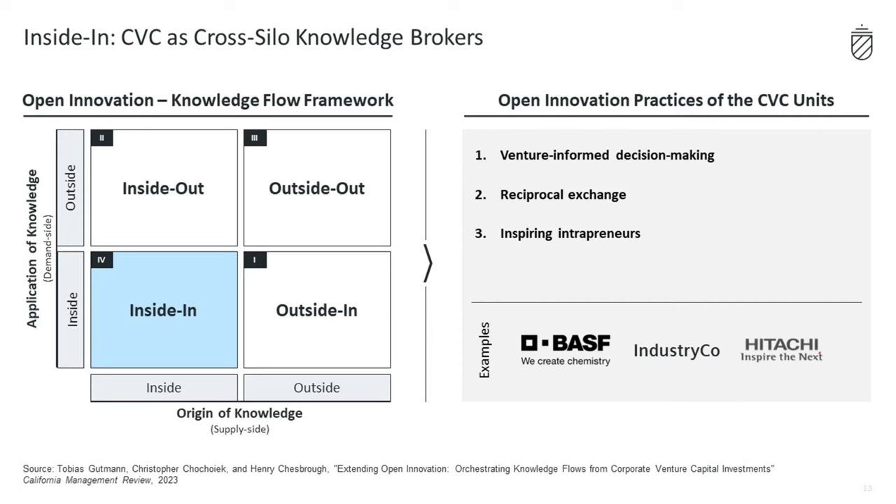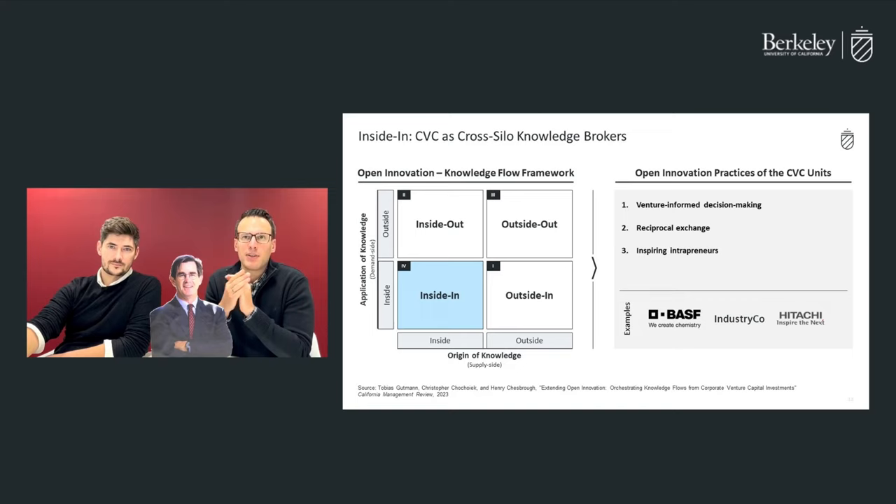Many of the CVCs we investigated were curating and sharing their external venture knowledge to guide corporate executives' strategic decision-making. BASF Venture Capital, for instance, is regularly invited to corporate strategy meetings and shares venture insights that ultimately inform corporate strategy. Another practice from BASF Venture Capital is reciprocal exchange, where CVC managers talk to experts from the business units. They ultimately invested in a company recommended by someone from the corporate parent that they would have missed otherwise.